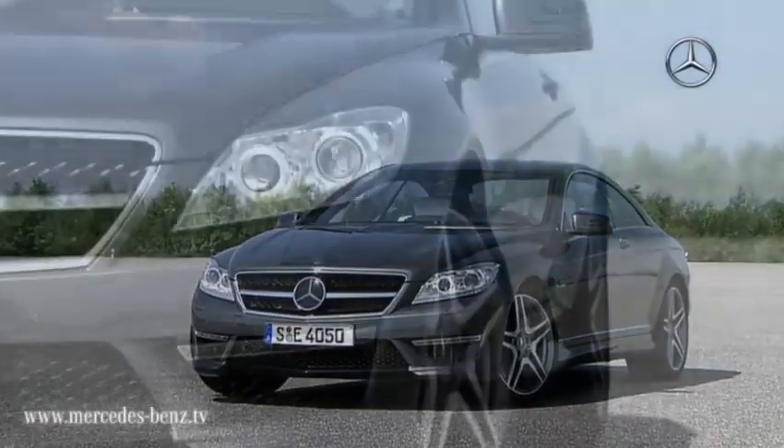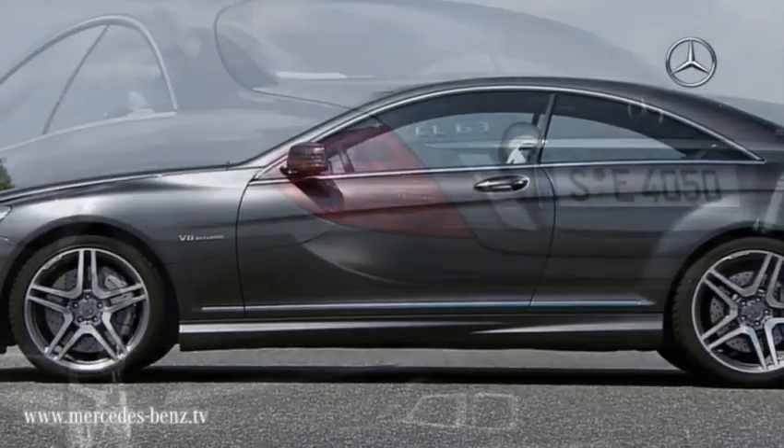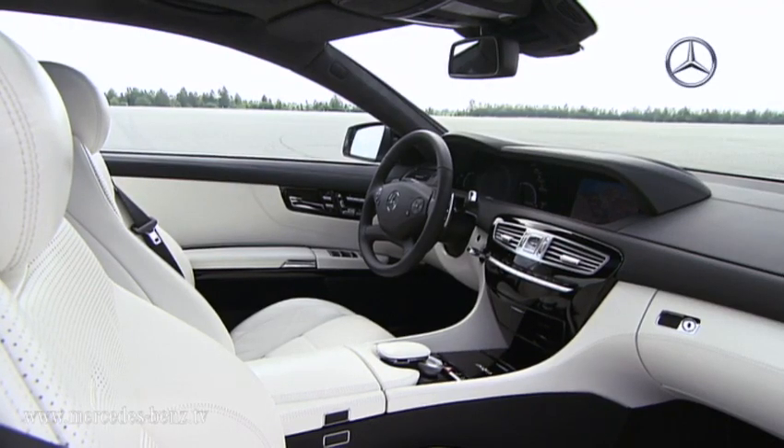The front and rear of the CL63 AMG have been redesigned. The intelligent light system with bi-xenon headlights, active curve light, and adaptive high-beam assist are now on board as standard. Furthermore, the sports coupe is available with the most innovative driver assistance systems.